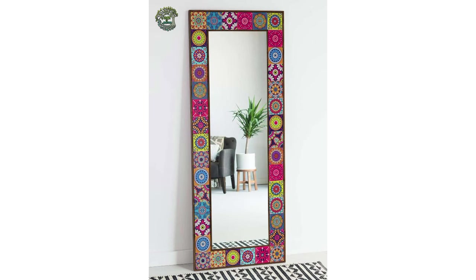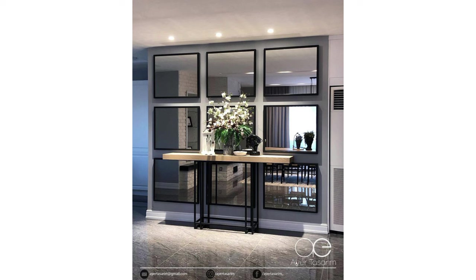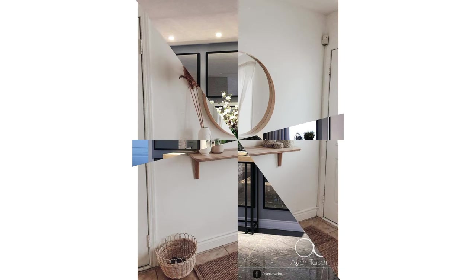A unique way to add mirror wall decor to your room is with an incredible tiled mirror design. It gives off the impression that you are looking at a flower or perhaps the sun, creating an incredible movement in a geometric-like pattern. A mirror like this can quickly elevate the overall style of the room.